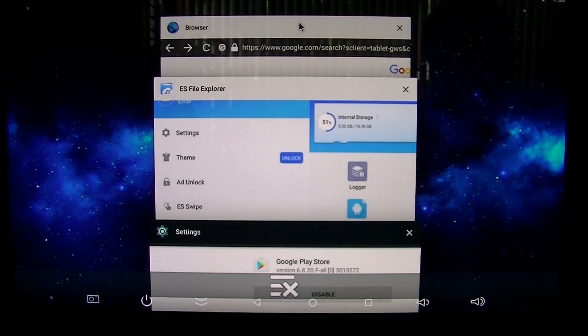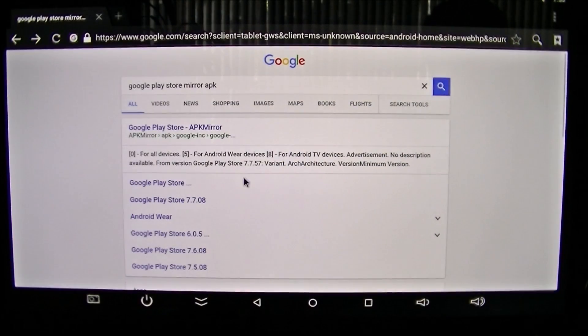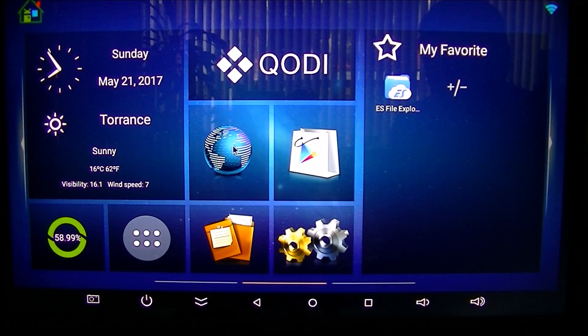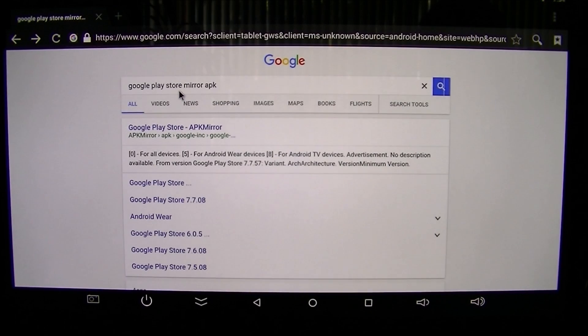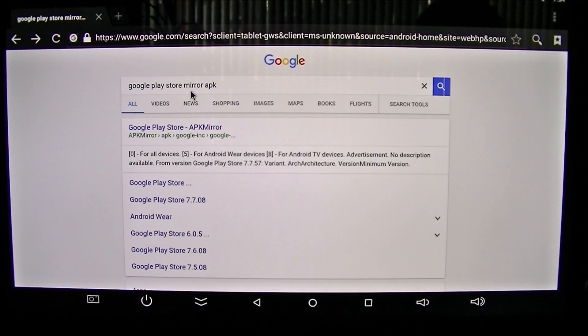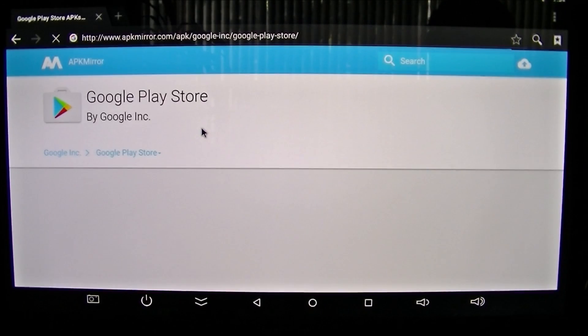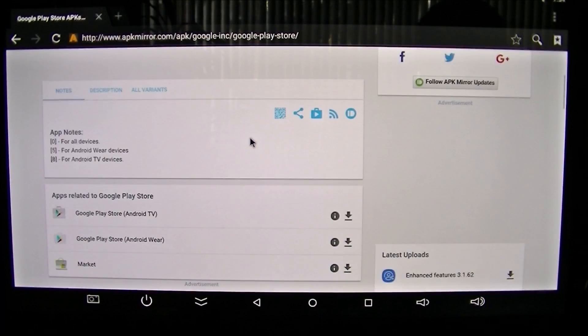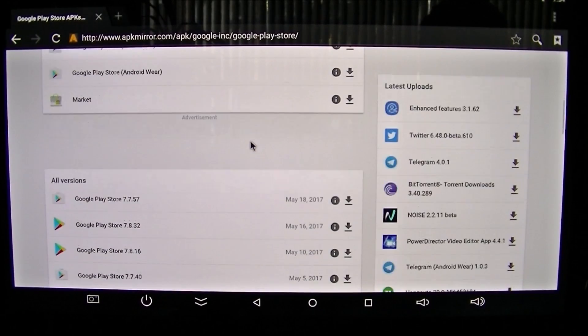First, go into your browser and type in 'Google Play Store APK Mirror' - it's APKMirror - and hit the search button. Google Play Store APK Mirror should be the very first result on your list, so pick that.